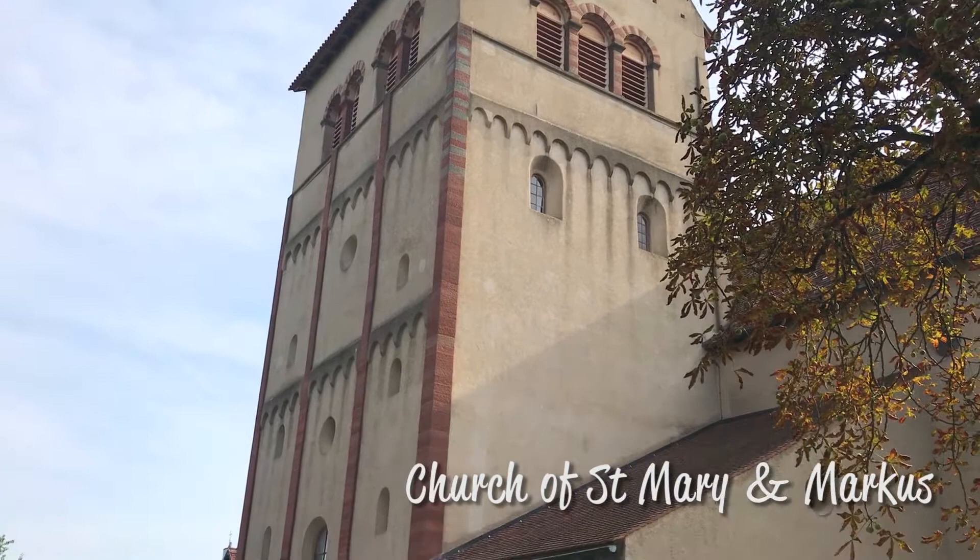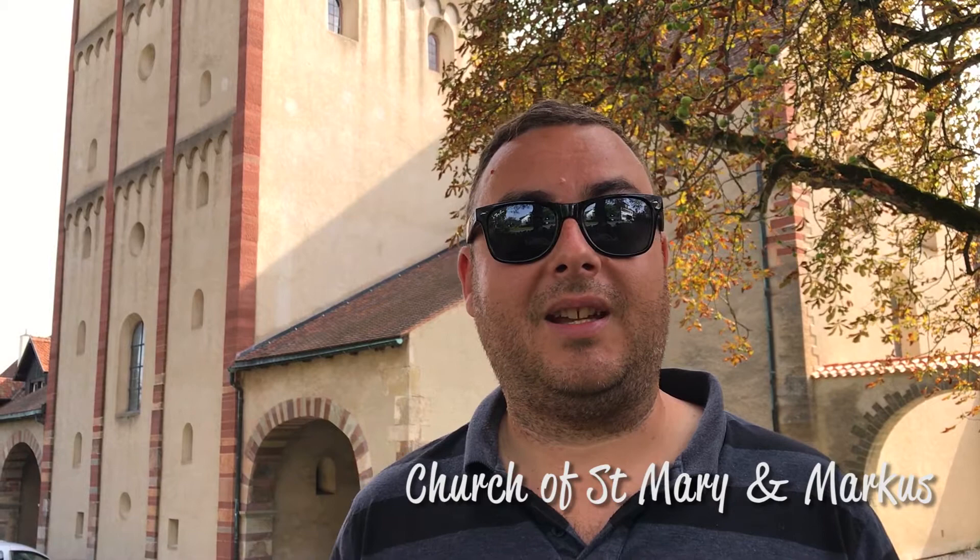Behind me you can see the Church of St Mary and Marcus, and it's the oldest church still remaining on the island. Parts of this building date back to the very origins of the monastic community here in the 9th century, though it's been added to many times over the centuries, including the Gothic wall paintings that we can see inside.